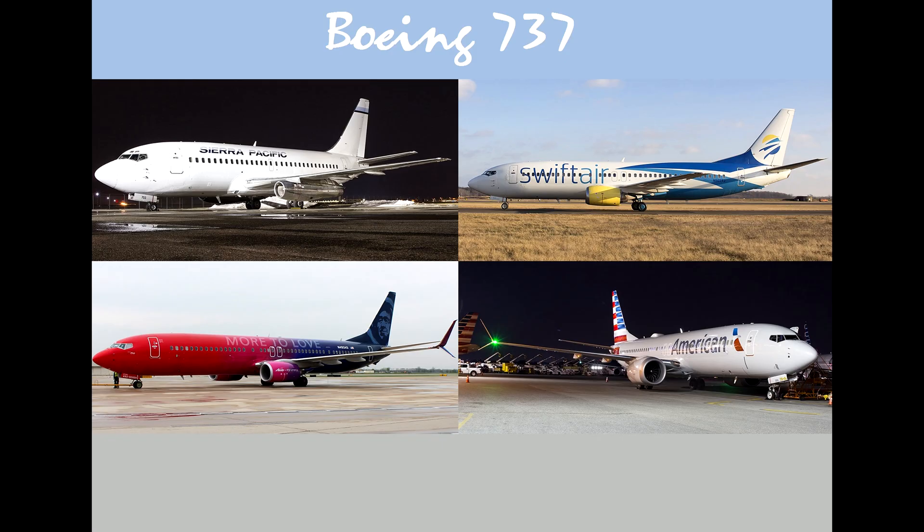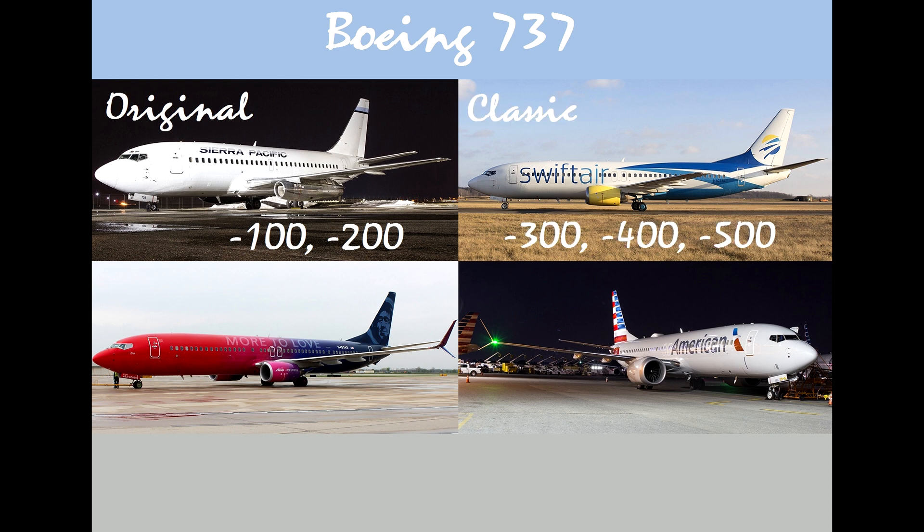Before we get started, let's take a quick look at the 737 family. In 1967, the Boeing 737 took flight. The 100 and 200 series used the low-bypass JT-8D turbofan engine. The 100 and 200 models are part of what is known as the original 737 generation. In 1984, the second generation of the 737 came into production — the 737-300, 400, and 500 — with its upgraded avionics and new CFM-56 engines, and would become known as the classic generation.